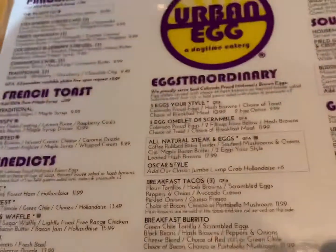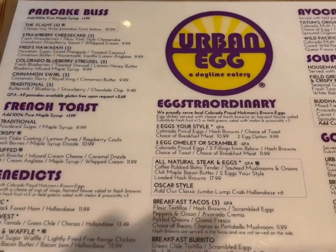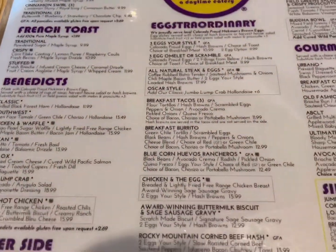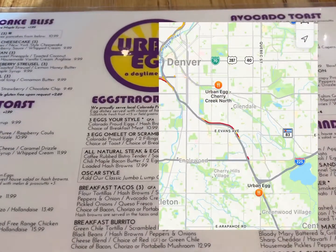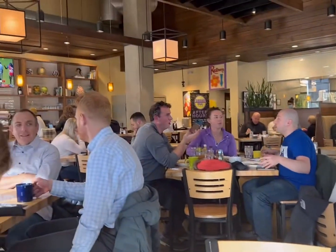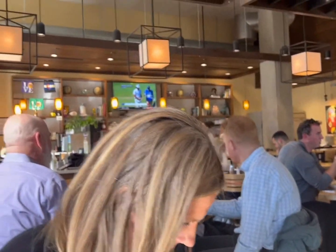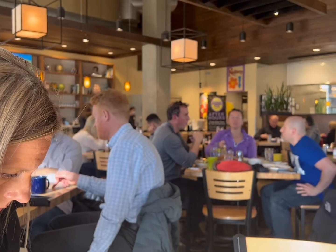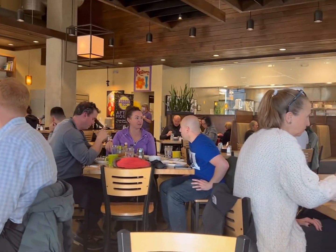The Highlands Ranch location over by the movie theater closed because apparently the owner of that property wanted a 10-year lease and they weren't willing to do that, so they closed that location. Now it's a sports bar. But this location is really nice — it's off I-25 and it's busy here this morning.